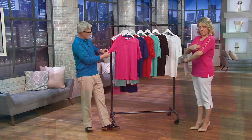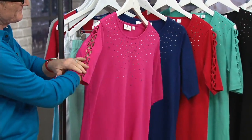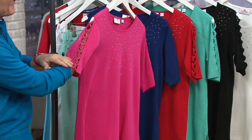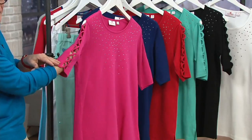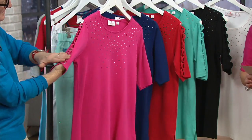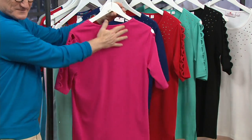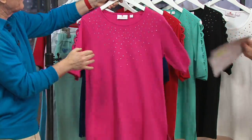Love the sleeve — you've got coverage all the way around, except for that band of lattice work down. The length, the fit, every element of this shirt, women were raving about. So it's yours today for $43. If you're shopping with your Q card, you get five easy payments of around $9 a piece.